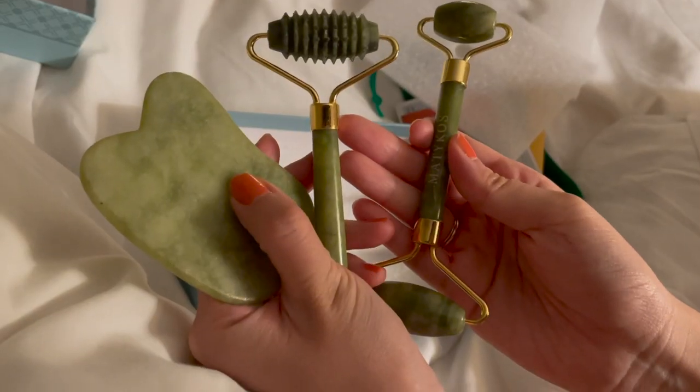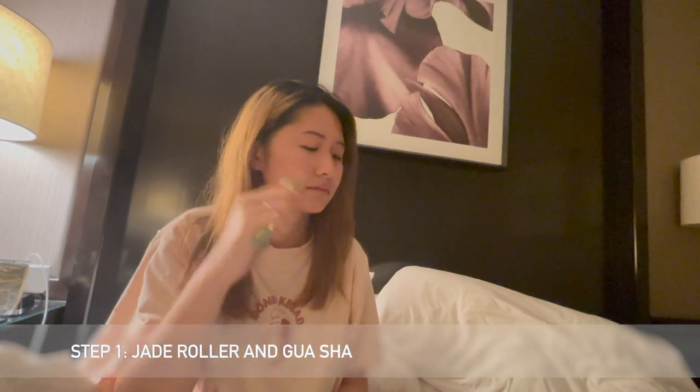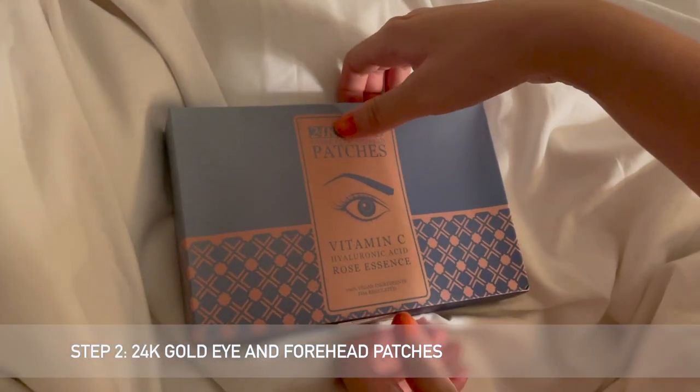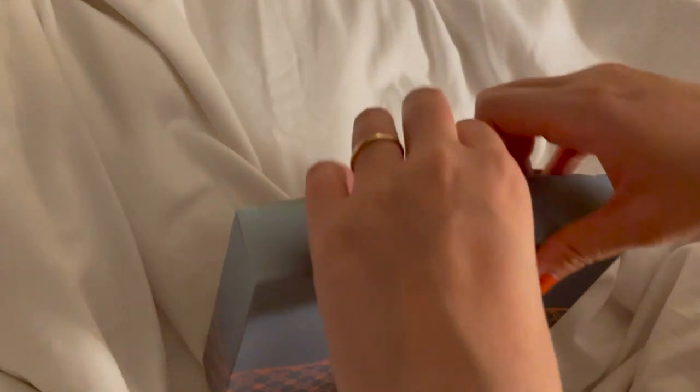If you know me, you'd know that I love a good skincare routine and this set by Madicos Beauty was perfect for that. The jade roller is perfect for reducing puffiness in your face, and I absolutely love the cool feeling on my face. Next I indulged with the 24-karat gold eye and forehead patches that are infused with vitamin C.